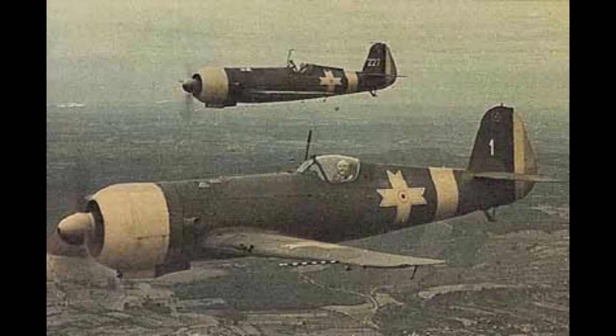The IAR 80 was a Romanian World War II low-wing monoplane, all-metal monocoque fighter and ground-attack aircraft. When it first flew in 1939, it was comparable to contemporary designs being deployed by the air forces of the most advanced military powers, such as the Hawker Hurricane and BF-109E.